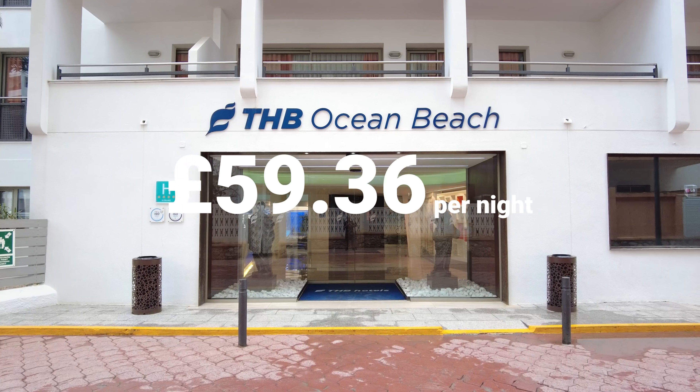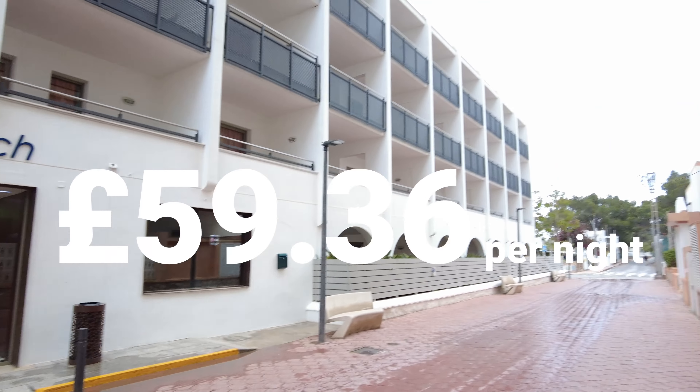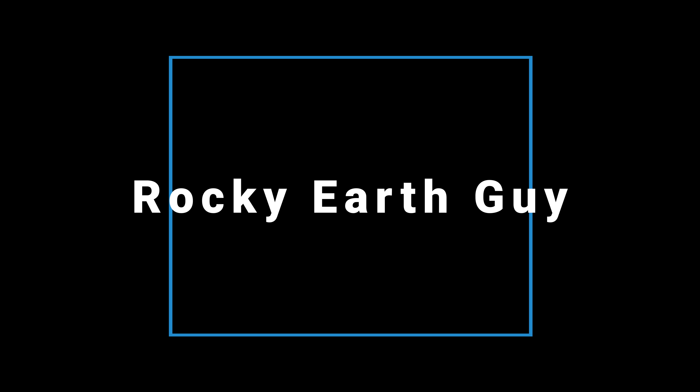I've checked out of the hotel. Overall I had a pleasant stay apart from the disruptive noise next door from 4 to 6am this morning. I did ask if I could get a free breakfast and I got one — ask and you shall receive. Overall I had a great stay at the THB Ocean Beach Hotel and I'll definitely be coming back.